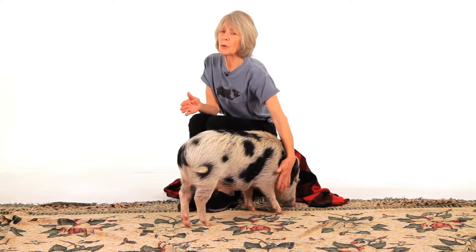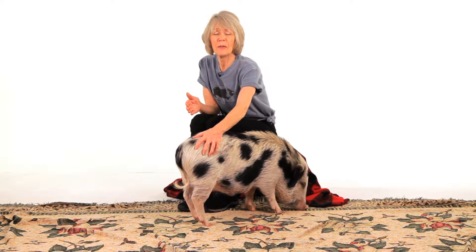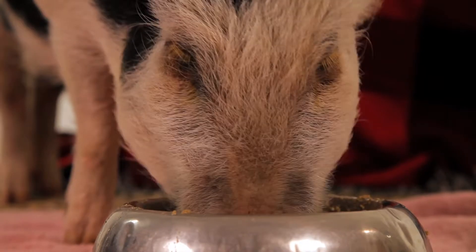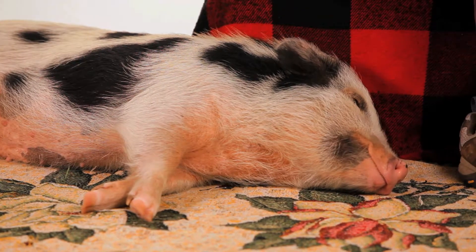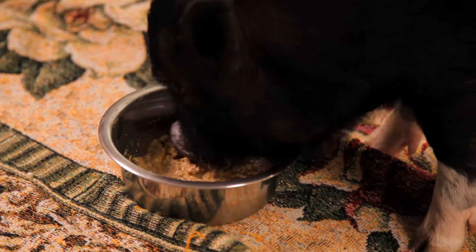There are a few illnesses that pot belly pigs can get because they're living in your home that you should be on the lookout for. One of them is urinary tract infections, crystals, that type of thing. You should be monitoring every day when they go outside to do their business or in the potty box — monitor that urine flow, the color, and so on. Especially with those little boys, you can be on top of it quickly.